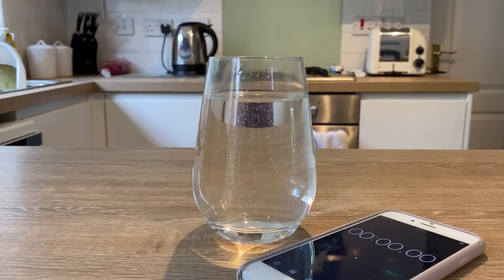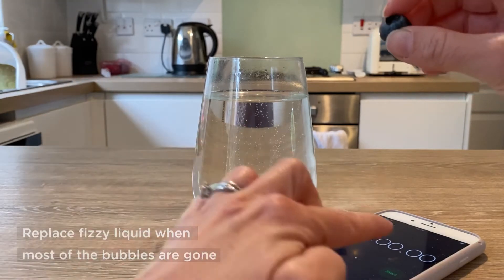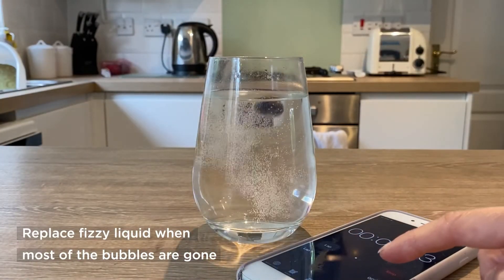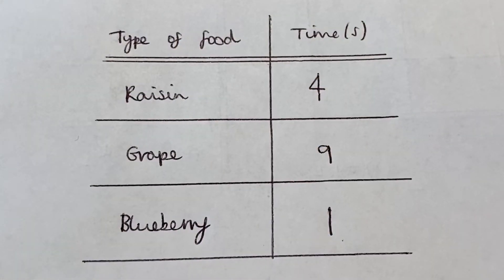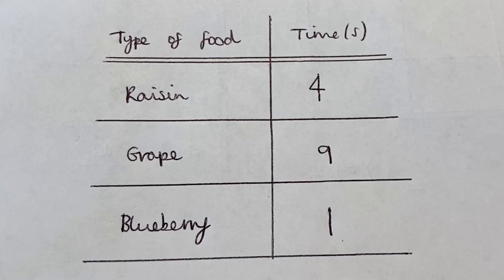The next food in the race is a blueberry. I recorded my results in the results table and you'll see that the blueberry is the winner for the least amount of time.